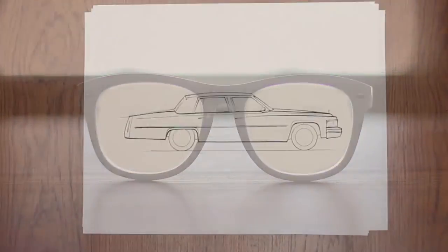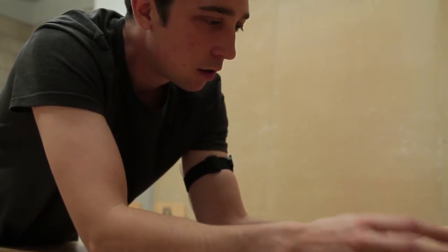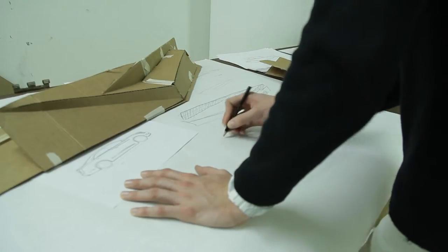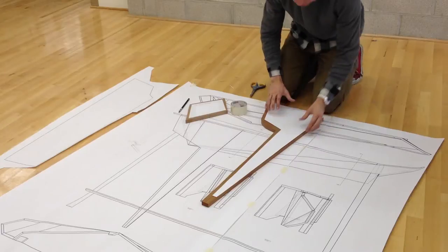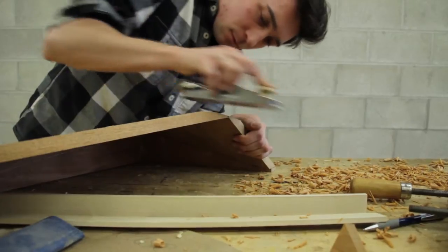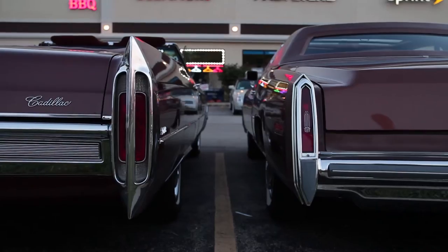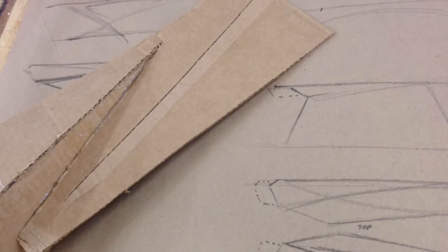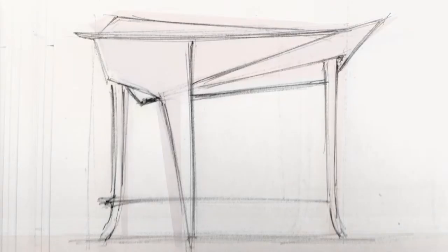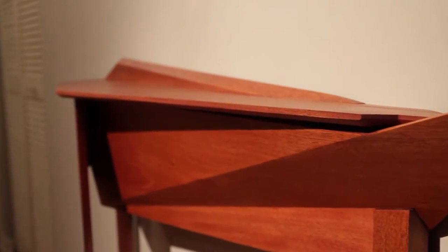My first project was a stationary object that I could design with the same expressiveness as the car. I chose to design a console table that I would then build in my furniture construction class that captured that aesthetic feeling that seemed to be a part of Cadillac's identity. However, I didn't want to just copy the distinct styling elements of a Cadillac onto this table. So instead, I translated or abstracted the tail fins, chrome grills, and facets into words and expressions.